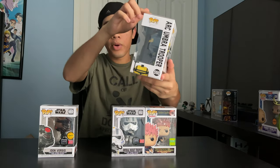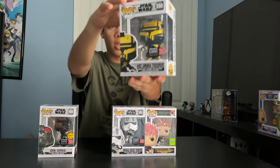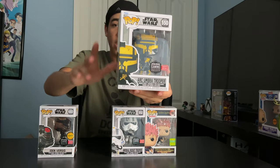Next up we got our Umbra Trooper, another character from Star Wars Battlefront II. This guy is an advanced recon commando.